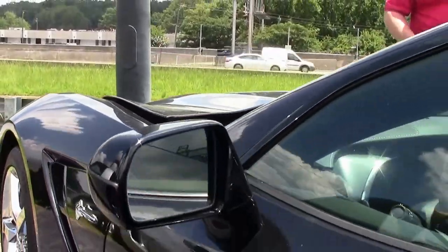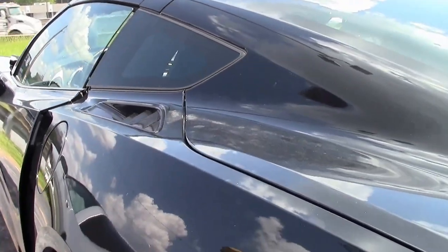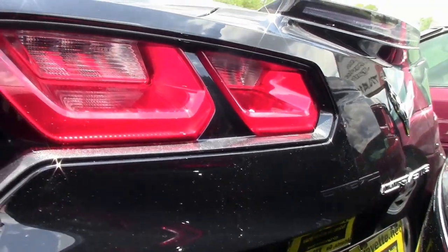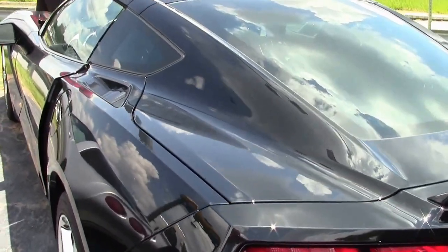This car has got 6,400 plus miles, folks — an absolute gem. This is a one-owner car, certified with the Bi-Avent 50,000-mile limited warranty.